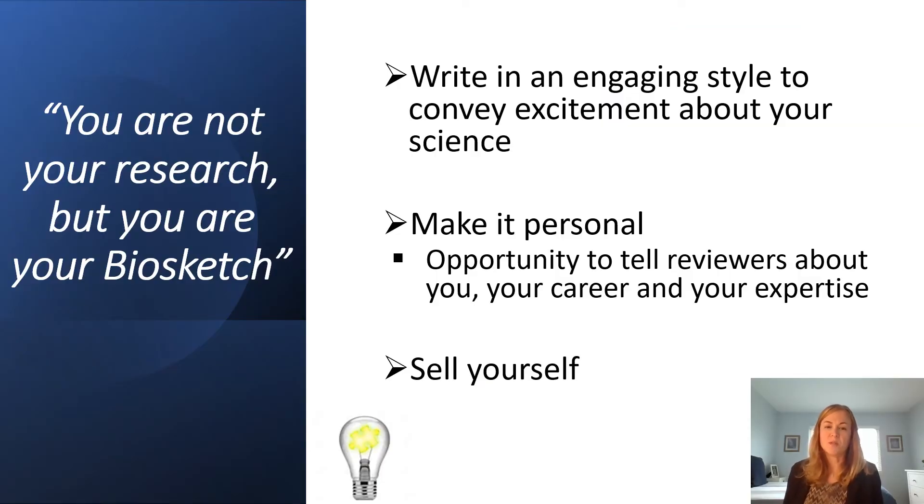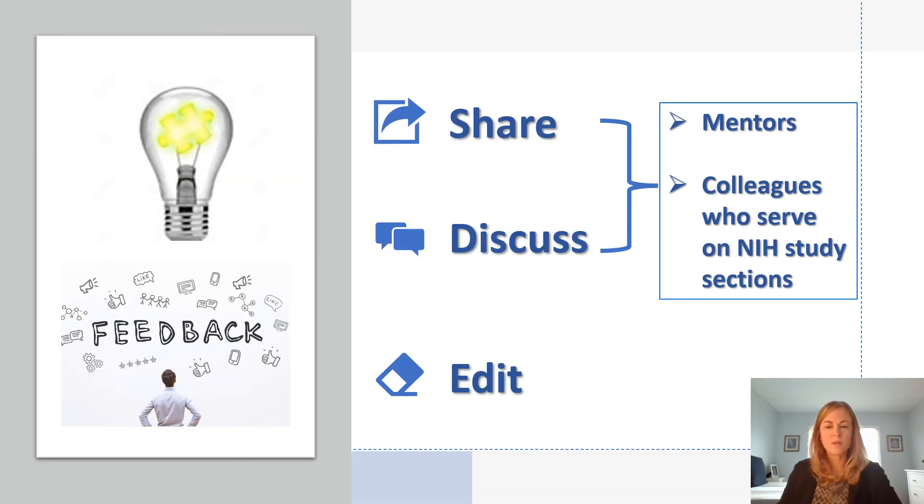Here are some more tips to boost your Biosketch. You want to write in an engaging style to convey excitement about your science to the reviewers. Make your Biosketch personal — this is your opportunity to tell reviewers about you, your career, and your expertise. Sell yourself; this is a continuation of grantsmanship. Communicate your qualifications for the role in the proposal in a clear and compelling way, provide context, and tell a story. It's also another way to demonstrate that you care about the details. If you are submitting a Biosketch for a new grant mechanism or a new role, it's always best to get feedback beforehand from mentors and colleagues who have served on NIH study sections.